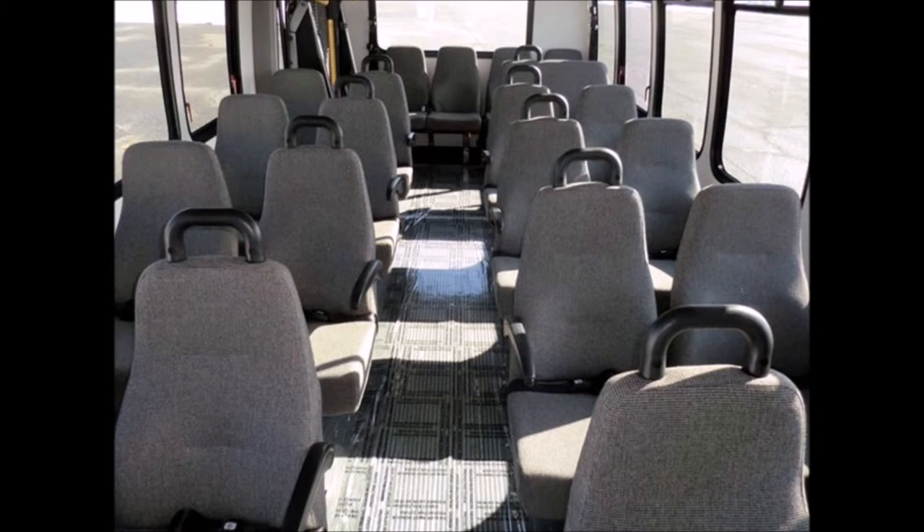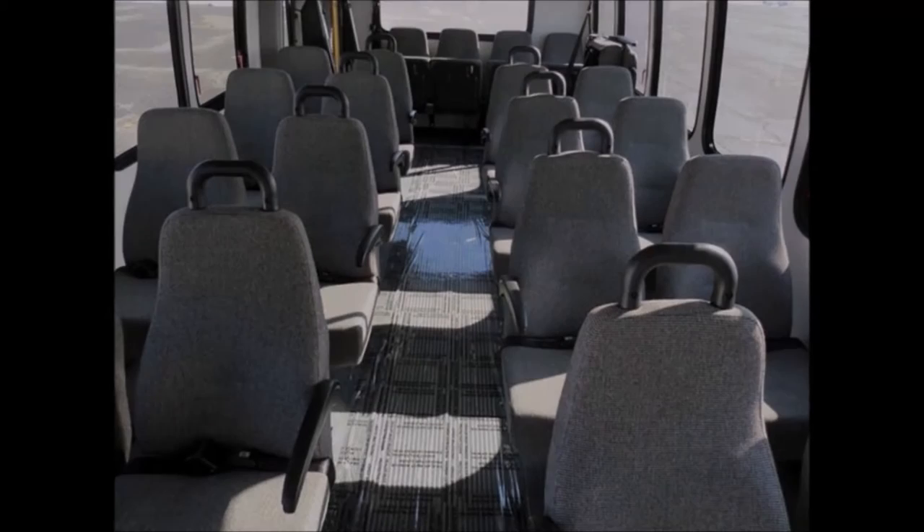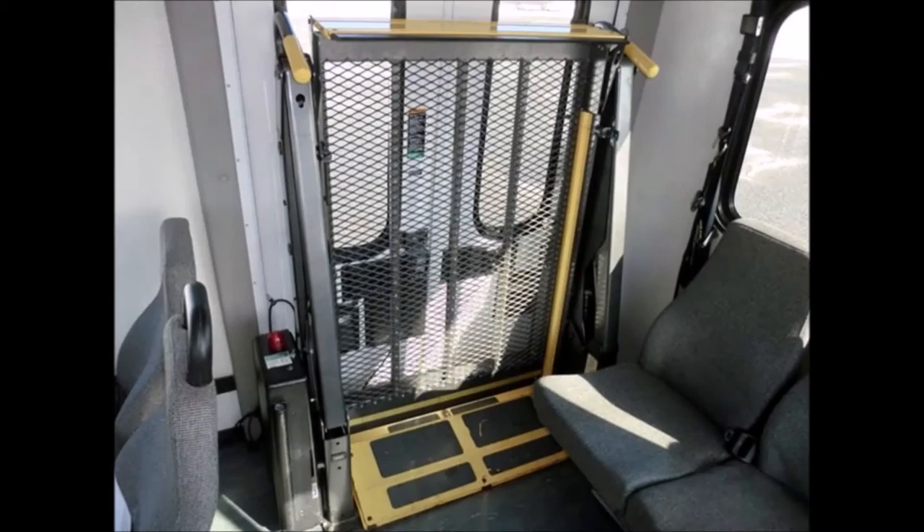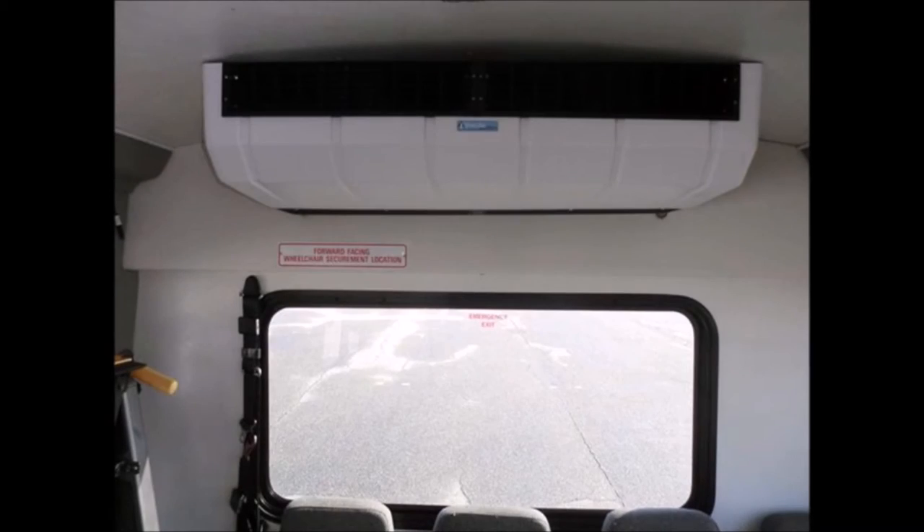This bus is very roomy with tall windows offering nice views and a spacious cabin design to provide passengers and driver with a smooth and comfortable ride. It features a full rubber black floor, six flip seats, up to two wheelchair positions, and front and rear air conditioning and heating.